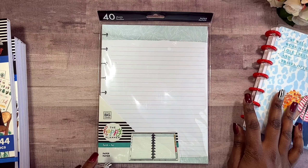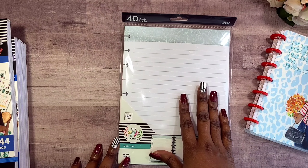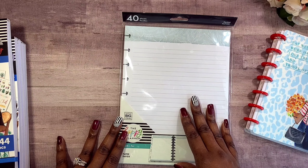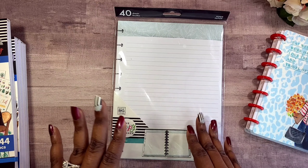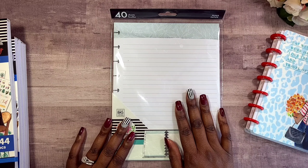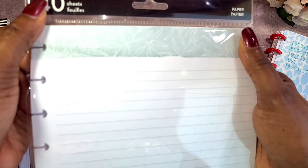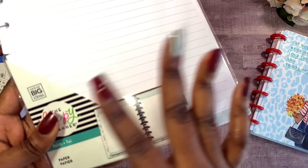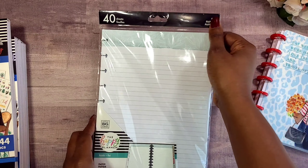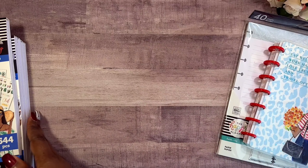I also picked up this paper. I do have my classic size Happy Notes, and I like to take notes on Sundays when I'm getting spiritually fed, for personal Bible studies, and I'm just a note taker. So I always need lined paper. This is the faith version — it just has flowers, it says 'Notes,' and you get 40 sheets. I'm loving it — that's the second thing I picked up.